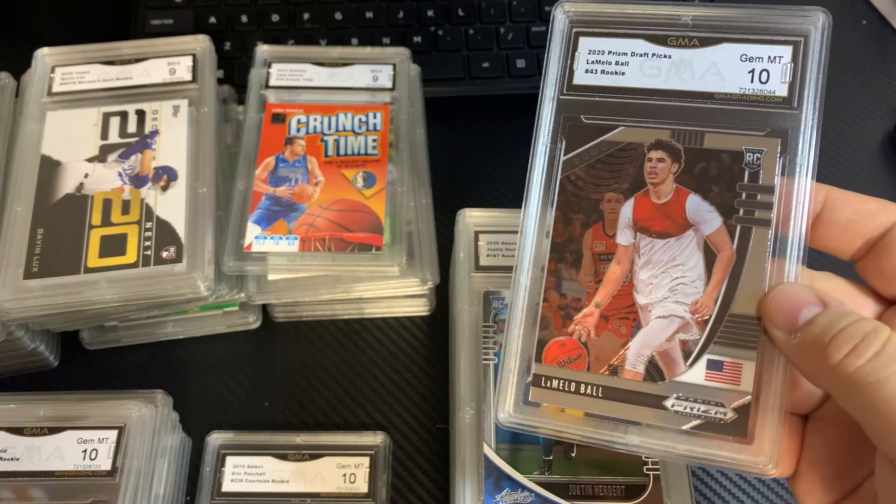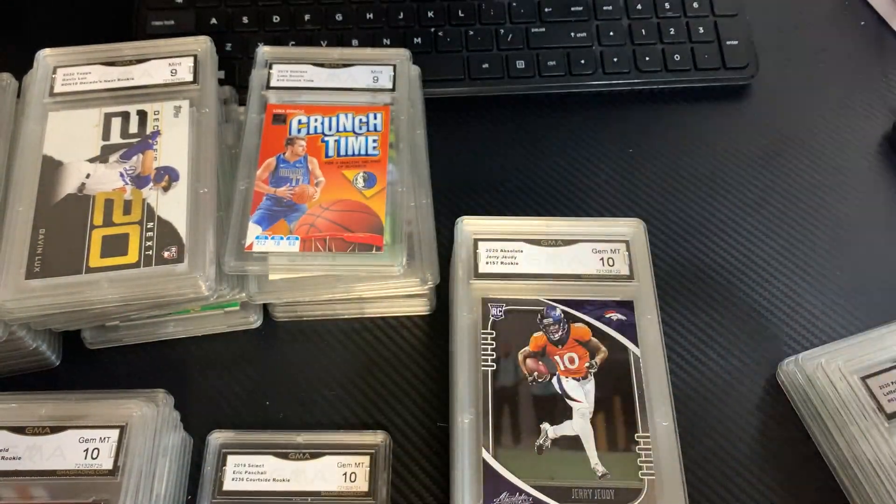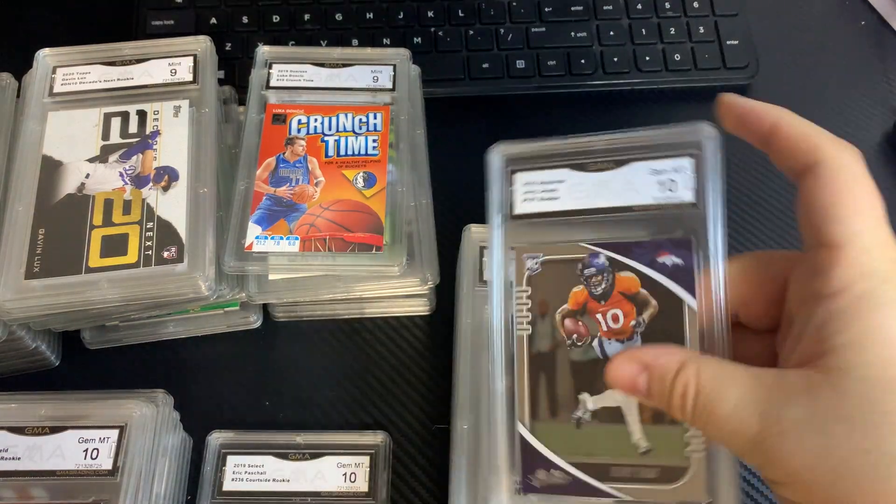The Bass, LaMelo Ball, 10. Justin Herbert, Absolute, 10. Jerry Judy, 10.